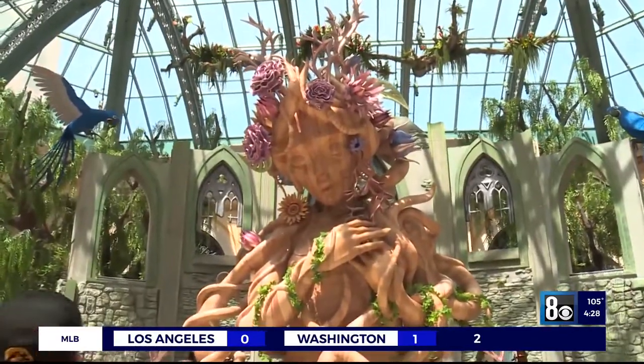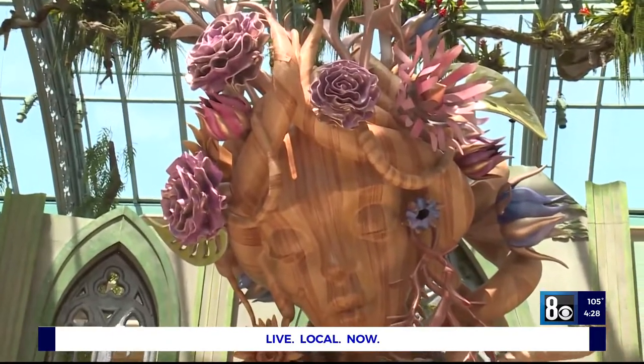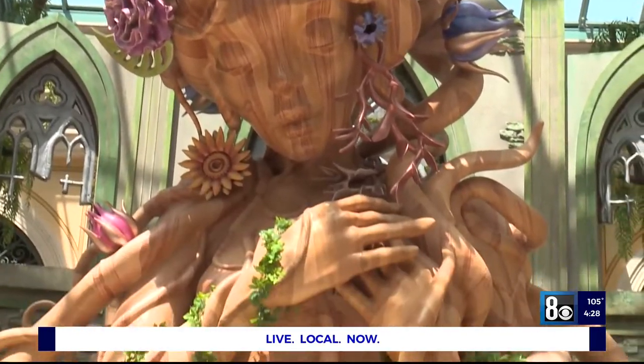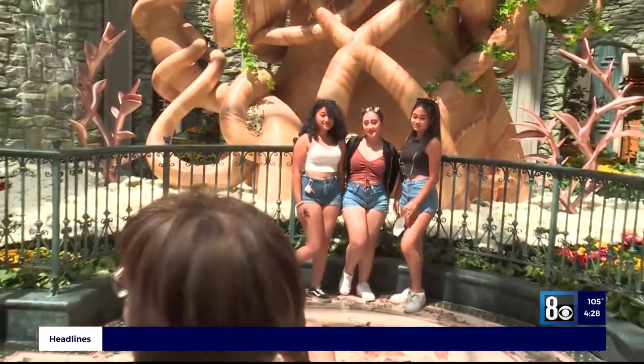This is a 90% new exhibit. We do have some pieces that we've repurposed from other exhibits, which is really kind of what we're all about. This was a year and a half in the making — we actually started designing this quite a long time ago, and it's evolved as we've gone along and really become something very magnificent.